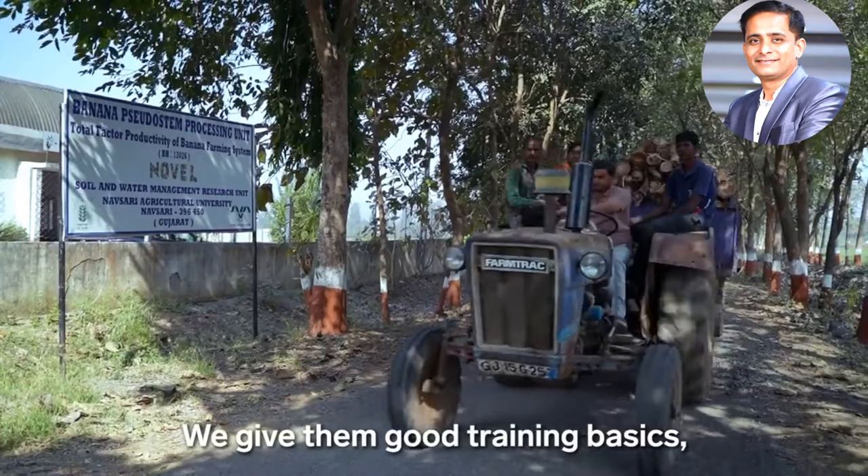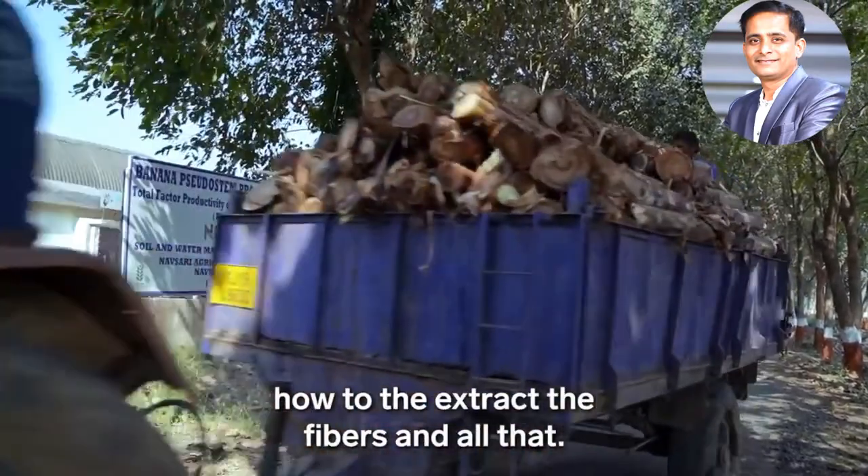He shares some of his knowledge with Sati's founders. 'They stay here for one week. We give them good training — basics, how to extract the fibers and all that.'